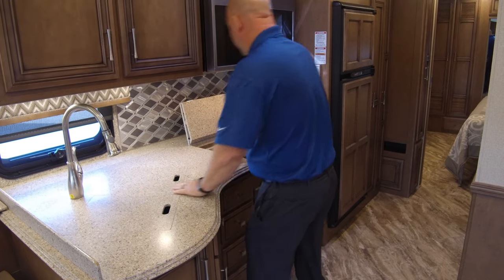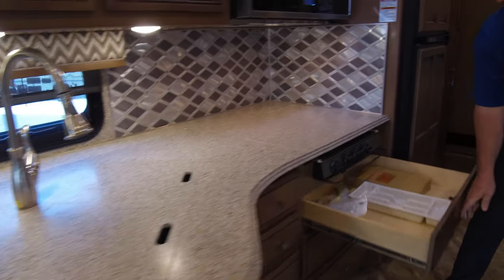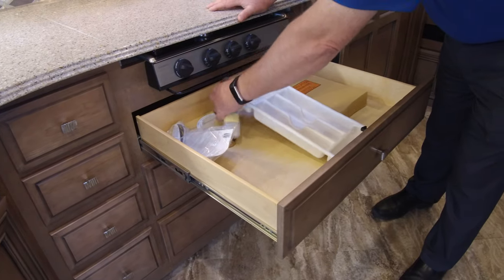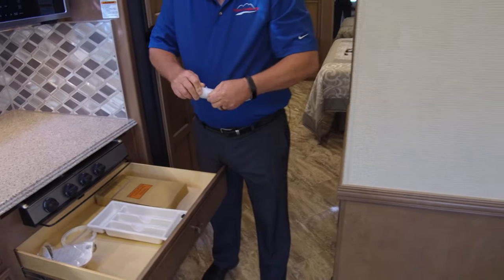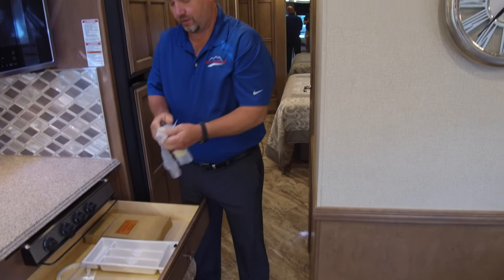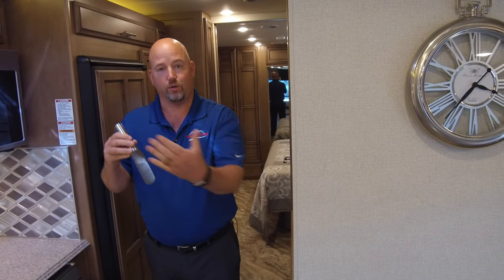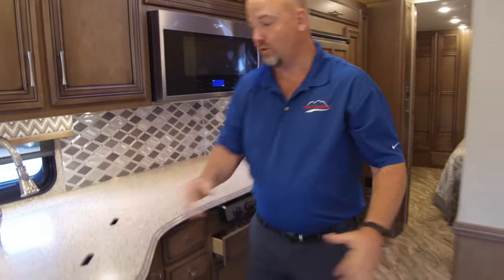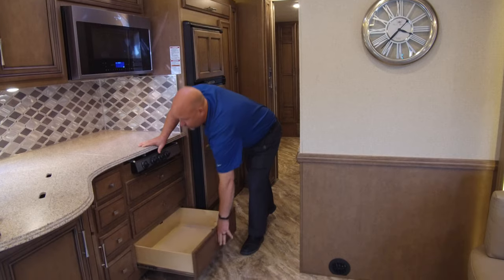Newmar does all of this Corian in-house, so it's just beautiful. We also have three drawers below the stove. And we talk a lot about the flagpole holder — let me get this out. This is what goes in the flagpole holder — it's a little slot on the outside. I'll take this with me and demonstrate it on the outside. We do have two more drawers down below as well. A lot of kitchen storage in this floor plan.